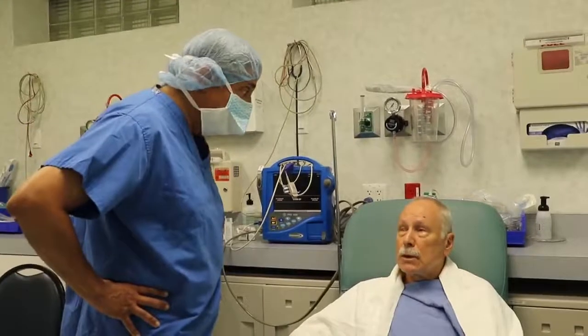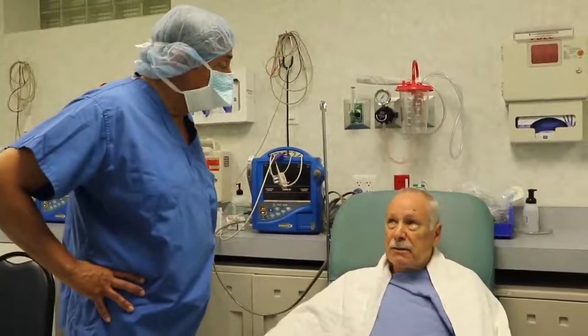It went absolutely beautifully. I could reduce his astigmatism with the laser, so I really didn't need to put the restoratoric lens. Excellent. And then the next one — should be back in two weeks.